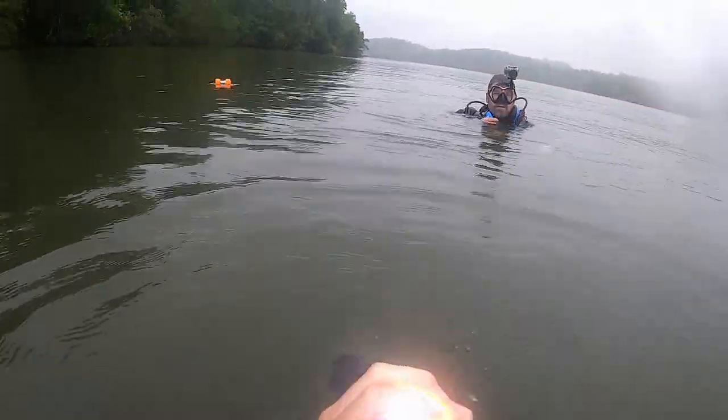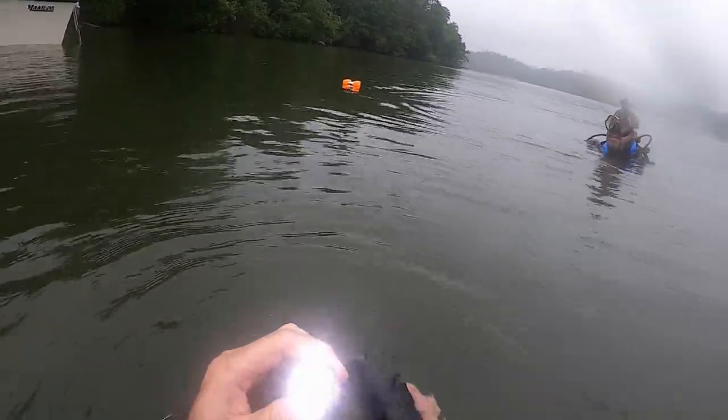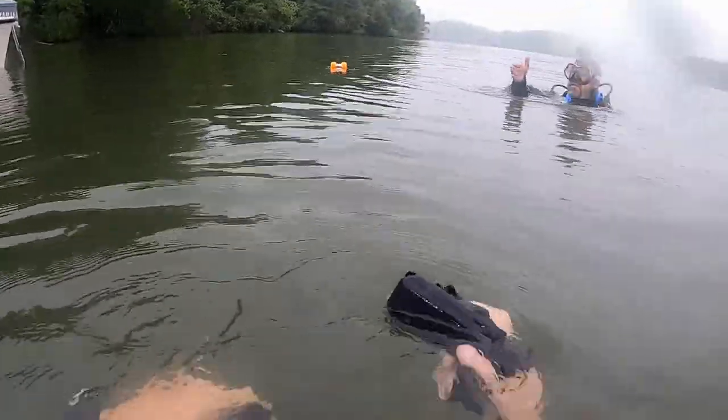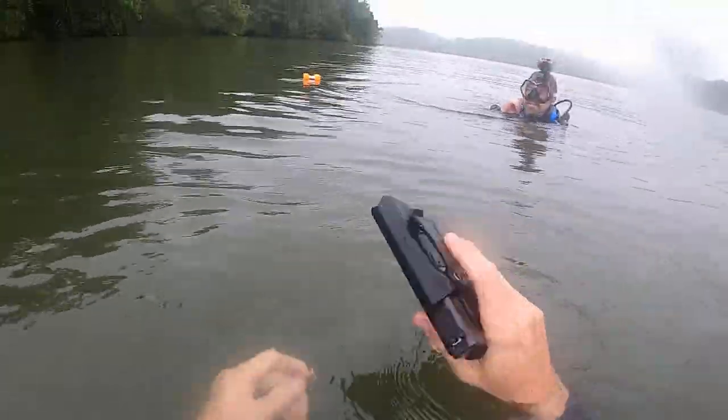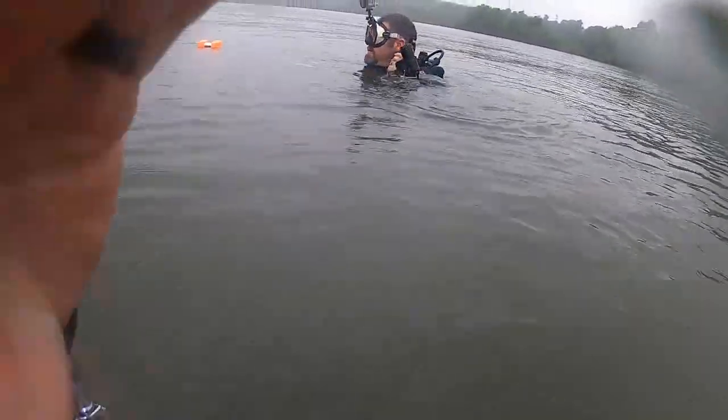Less than 10 feet? You dropped that buoy less than 10 feet from it. Yeah, like I said, the anchor for the buoy is way up there because of the current, but you are less than 10 feet away from it. That was really good. It was right where you said it was.